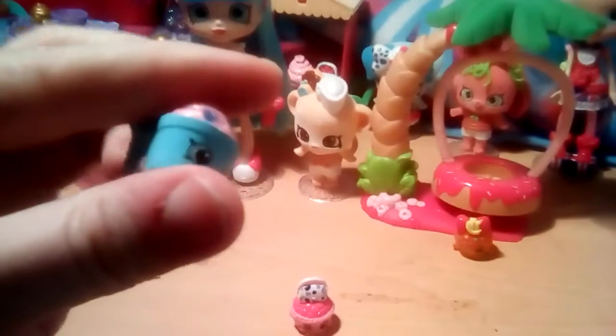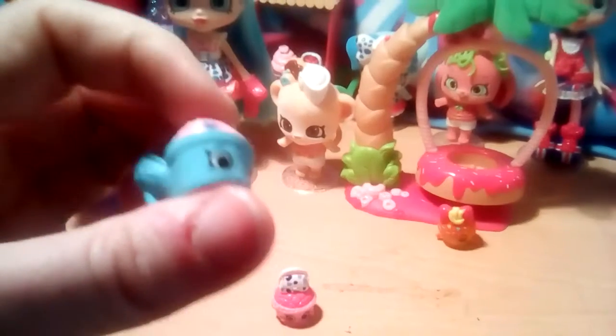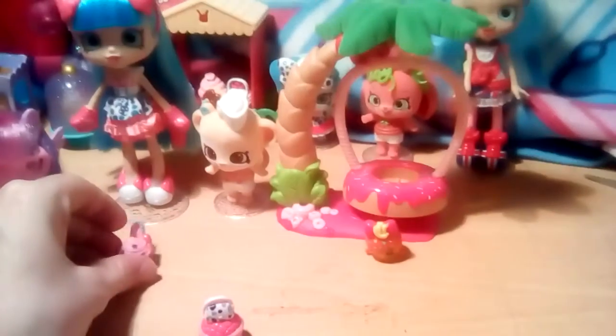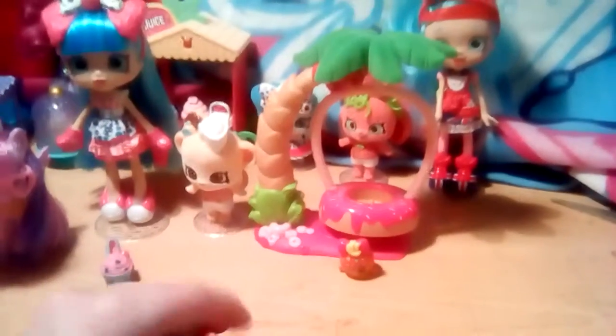As you can see, one of the Shopkins is like a shoe and I know her name but I have forgotten how to say it. And this one here is the other exclusive Shopkin.